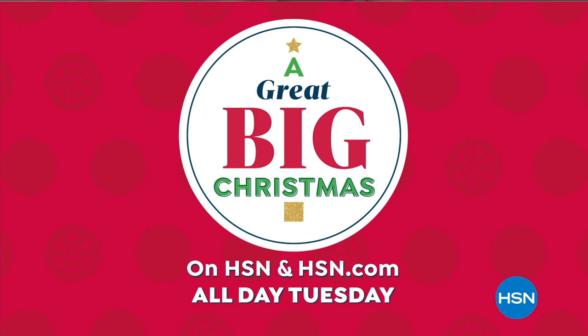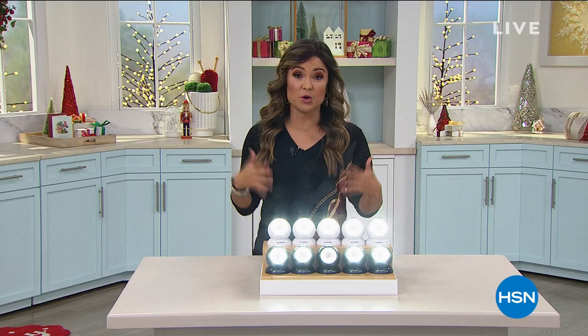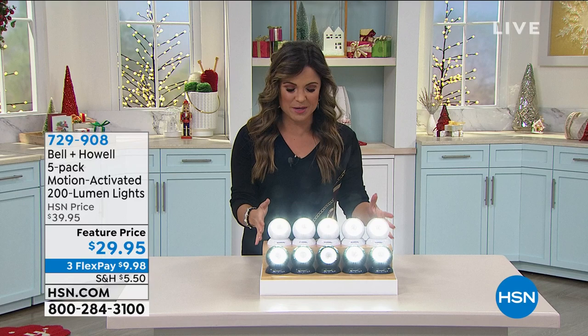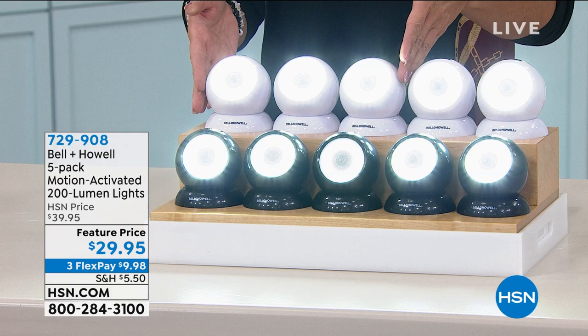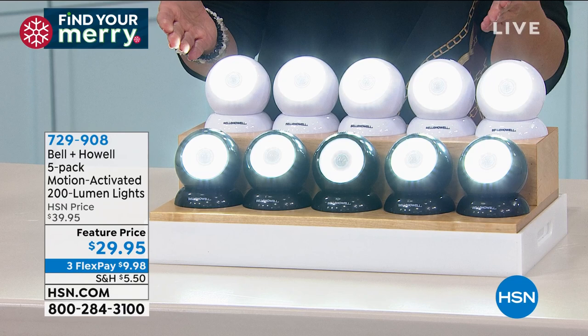Welcome back into HSN — I'm Michelle Yarn. The best gifts are the practical ones, and I'm really excited about this one. These are bionic lights from Bell and Howell. We had them in a three-pack at $23.95 and they completely sold out — I never even got to get them on air because they were so popular. Now not only do I get to show them to you, but we're not doing a three-pack for $23 — we're doing a five-pack for $29.95.